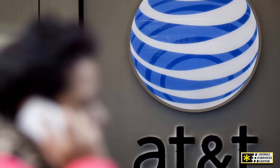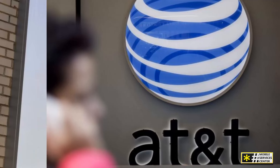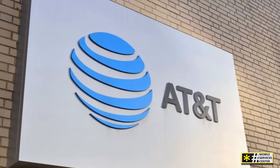So next time you need assistance, remember: while a single 1-800 number may not exist, AT&T's diverse range of customer service options ensures you'll always find the help you need in the way that works best for you.